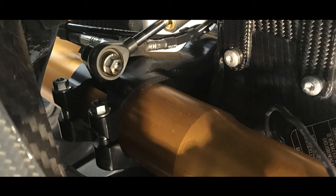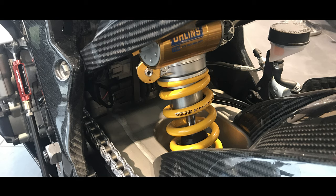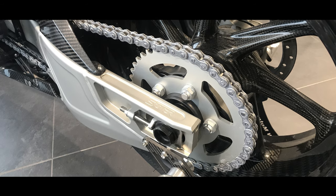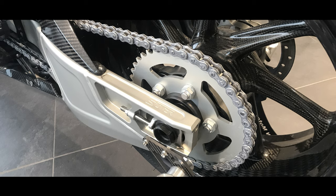The rear suspension is again World Superbike Ohlins — they call it a TTX36. It also includes a lightweight milled-out World Superbike spec aluminium swingarm.